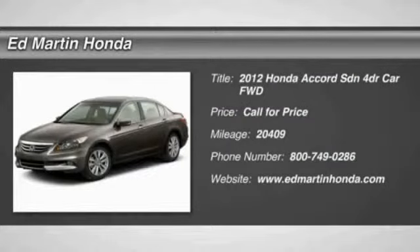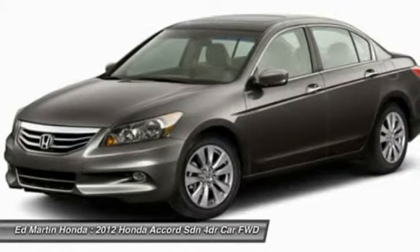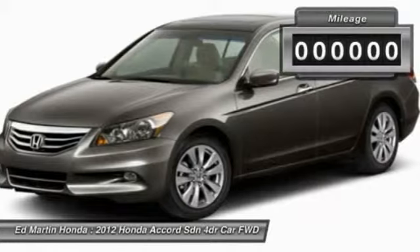The 2012 Accord — ingeniously simple, yet overflowing with luxury and technological creativity. All that and more in the Accord.